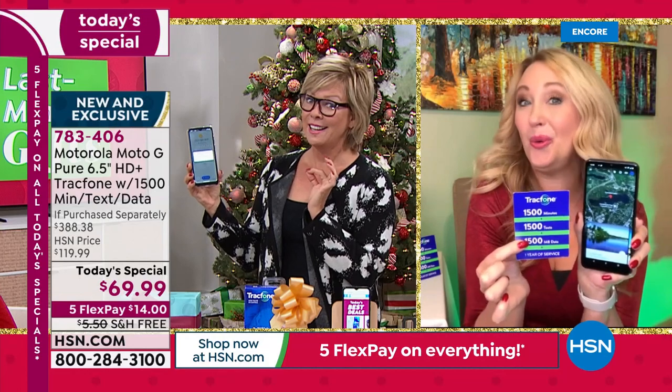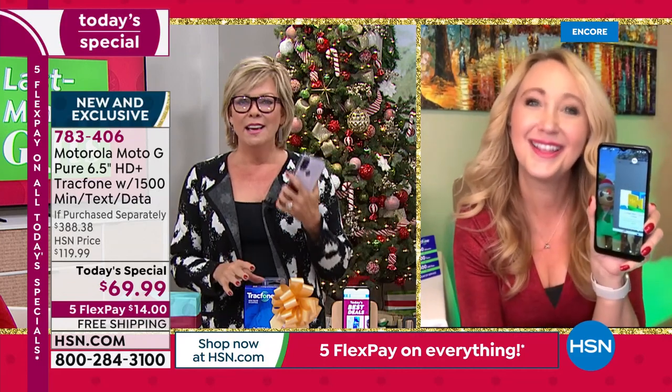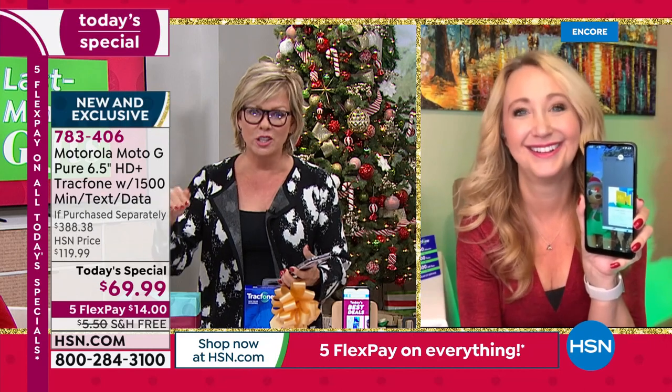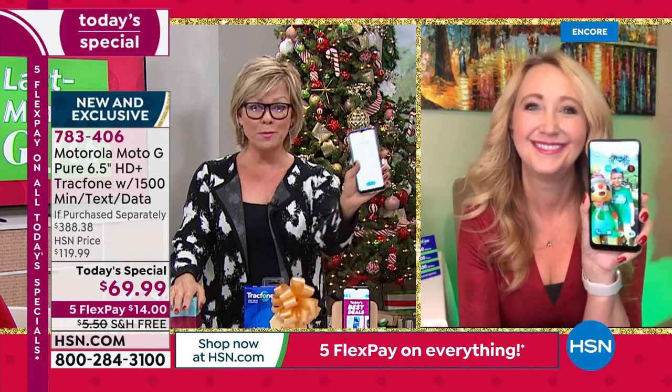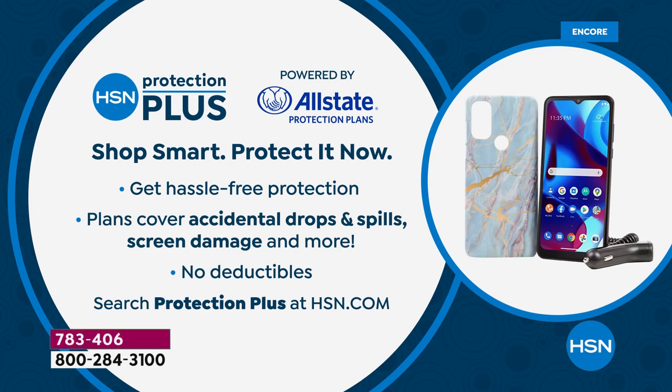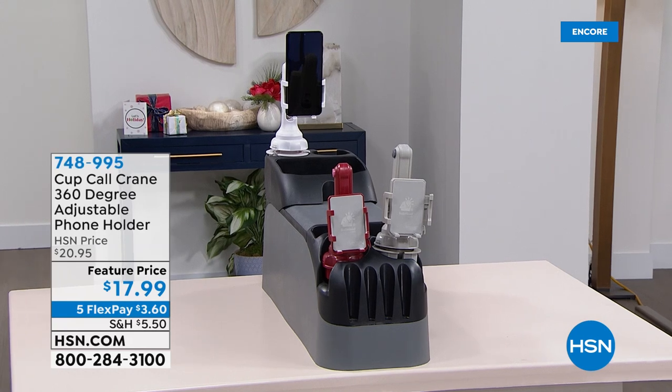What a phenomenal today's special. This is a quintessential great buy. The phone comes with a full year warranty, but if you want more coverage there's HSN Protection Plus — no deductibles, you can add another two or three years. Ask your sales reps about it or find details on HSN.com. The item number for our today's special is 783406. Free shipping, five flex payments — it's $14 per payment, or a little more than $10 with an HSN card.